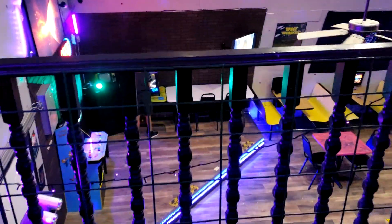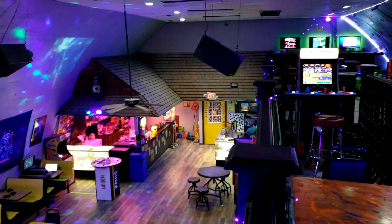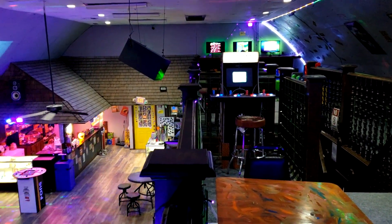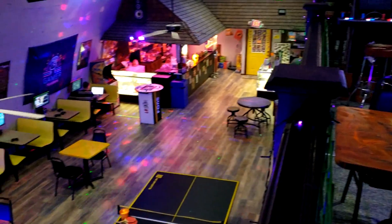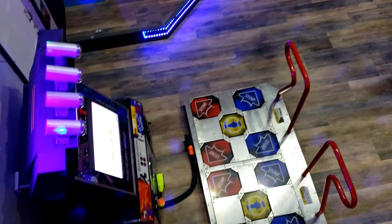Wow. So yeah, this is it - come check it out. It's worth a three mile detour. The owner is so cool, super nice. They let us in just to make this video. Good music too. So yeah, check it out.